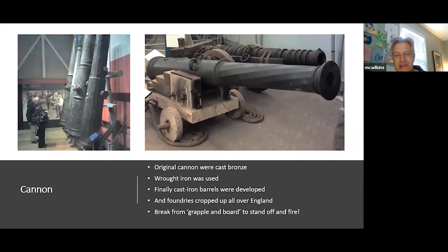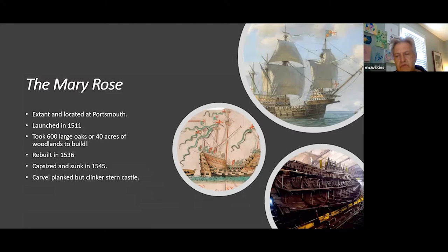The original cannon were cast bronze — a difficult and expensive process. If nothing else was saved from a vessel, the cannons would be removed and reused. Eventually wrought iron was adopted and foundries cropped up all over England to meet Henry's demand for iron cannon on all his vessels. This marks the break from grappling-and-board tactics to standoff tactics: with enough cannon you could stand off 500 yards and fire into an opponent's vessel — a birth of new tactics that would continue all the way to World War II.